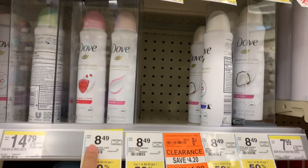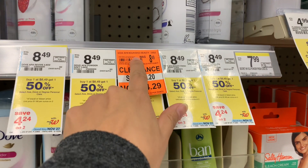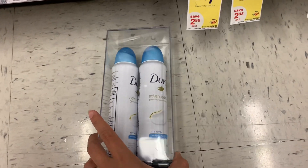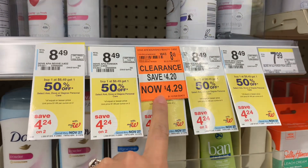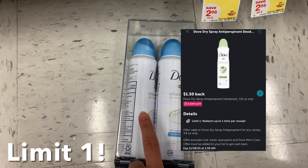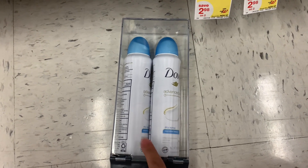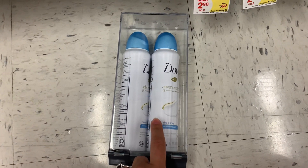The Dove antiperspirant deodorant this week is buy one get one 50% off, and I found these right here on clearance — it says Nourish Beauty, two in this container. So buy one get one 50% off: one is $4.29 and the second one is $2.14, bringing me to $6.43. I don't have any coupons, but Ibotta has a rebate for $1.50 back on each one, which is $3, and then Fetch also has a rebate for 2,000 points which is $2 when you buy two, making the final cost $1.43 for both. I'm going to do this deal by itself because I will roll Walgreens cash.